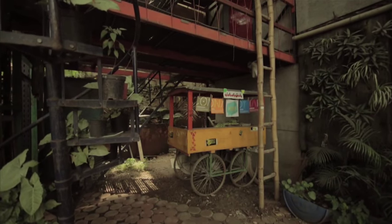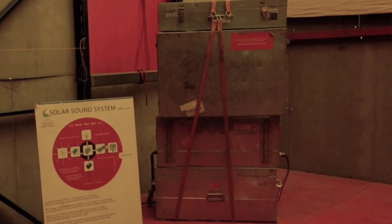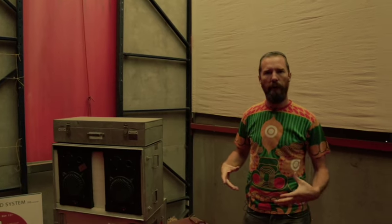We wanted a sound system that could move with us when we went to new locations. The solar sound system is a collection of speakers, an amp, and a mixer — you set up solar panels in the middle of anywhere, get electricity going, and then play music or provide audio support for whatever kind of event we're doing.